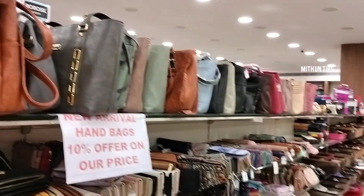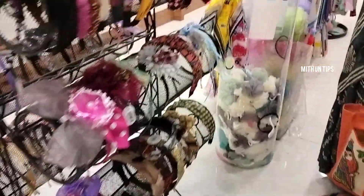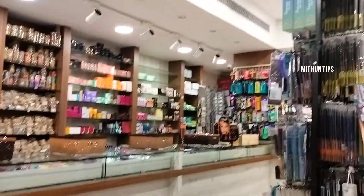You can see the shop. I am mostly going to D-Mart. There is a lot of fancy items available.